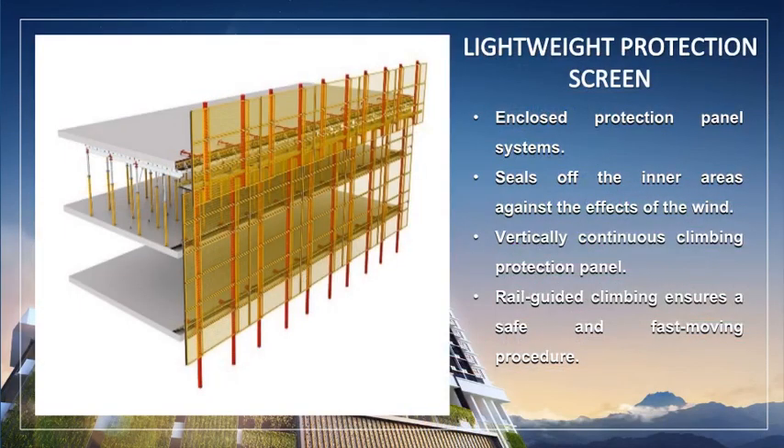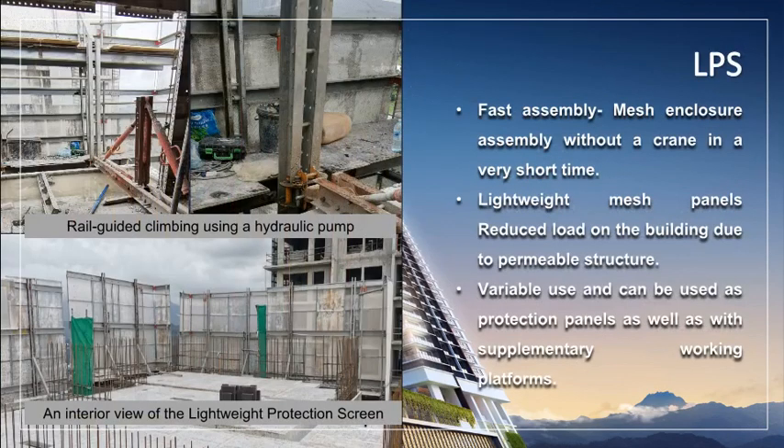We have determined the lightweight protection screen as an example of a temporary structure. The lightweight protection screen with its mesh enclosure is the lightweight alternative to heavy, enclosed protection panel systems. Nevertheless, the system effectively seals off the inner areas against the effects of the wind. The LPS is used as a vertically continuous climbing protection panel. Rail-guided climbing ensures a safe and fast-moving procedure. The LPS can be assembled very quickly without a crane, and the lightweight mesh panels reduce the load on the building due to its permeable structure. The LPS can also be used as protection panels as well as supplementary working platforms.